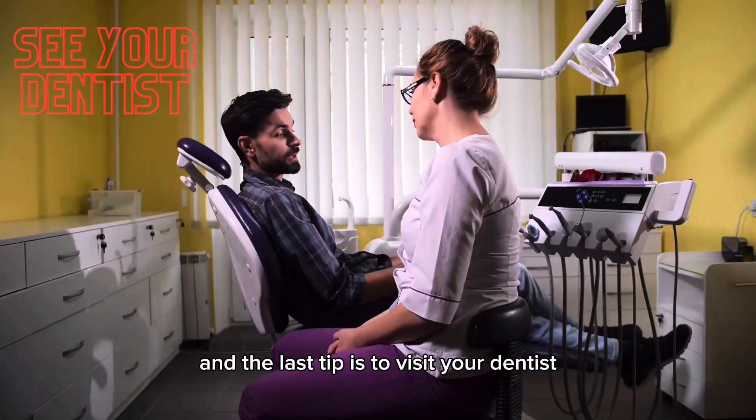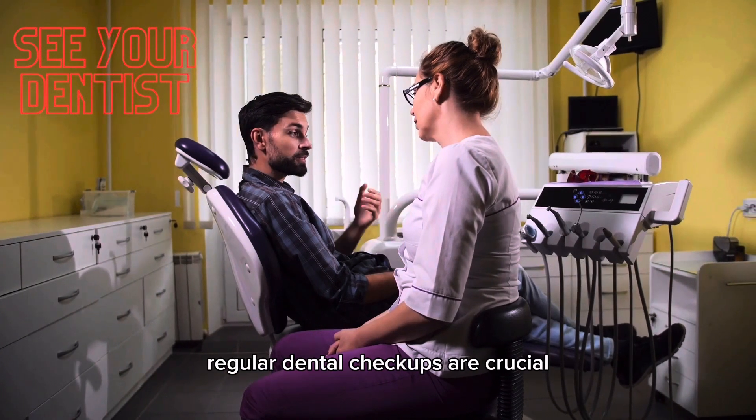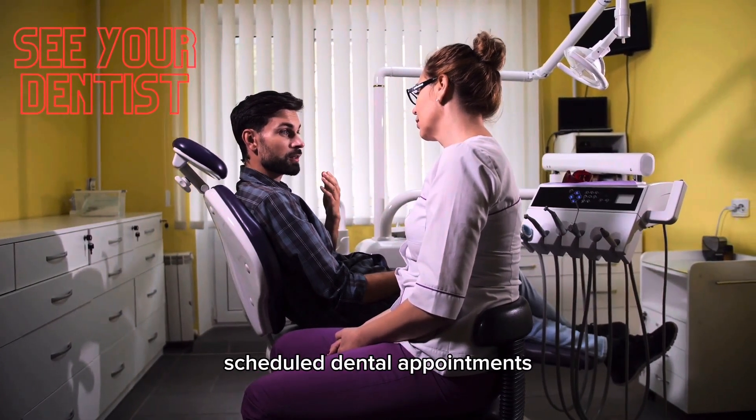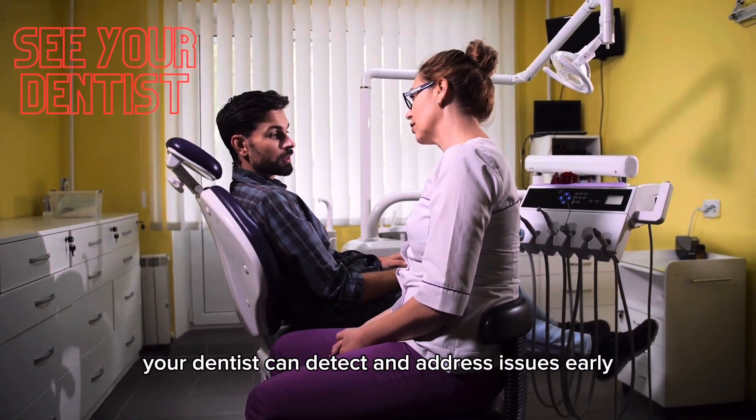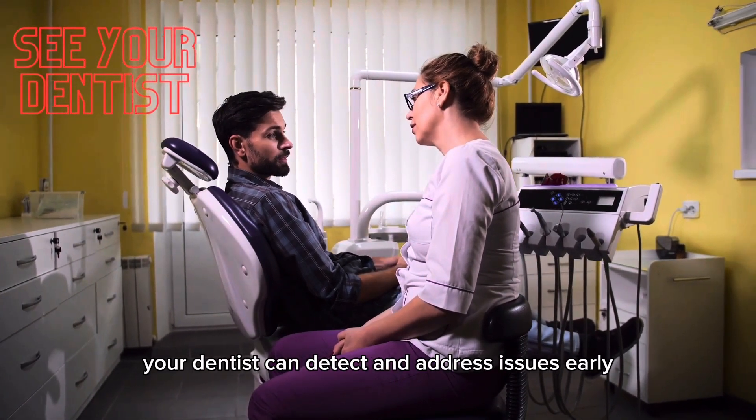And the last tip is to visit your dentist. Regular dental checkups are crucial. Schedule dental appointments for cleanings and checkups at least every six months. Your dentist can detect and address issues early.